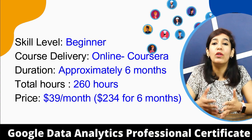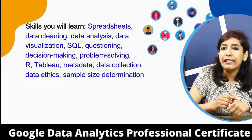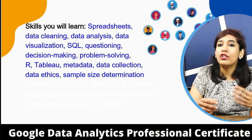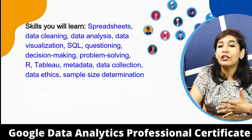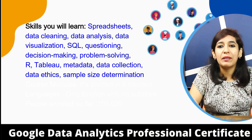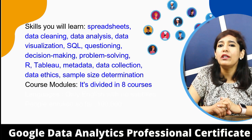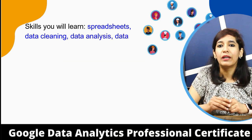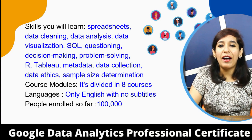Skills you'll learn in the Google course include: spreadsheets, data cleaning, data analysis, data visualization, SQL, questioning, decision making, problem solving, R, Tableau, metadata, data collection, data ethics, and sample size determination. The course is divided into eight modules, and you can opt for and pay for just one module if you prefer. It's available in English only with no subtitles, and 100k people have enrolled so far.